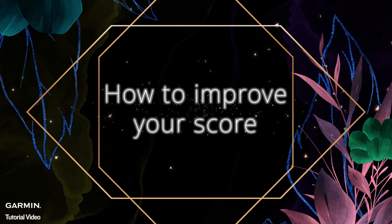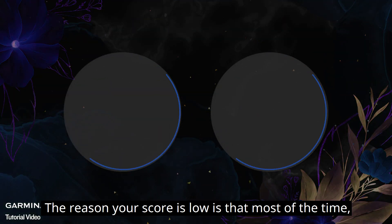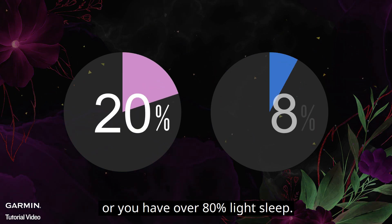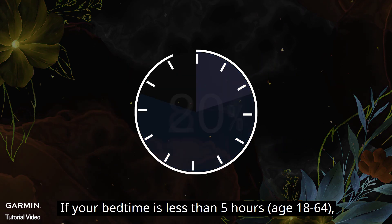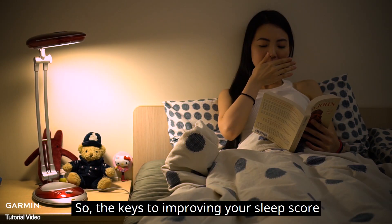How to improve your score: the reason your score is low is that most of the time your awake time is over 20 percent, or you have over 80 percent light sleep. Besides, if your bedtime is less than five hours, no matter how good your sleep quality is, your sleep will still be seen as insufficient.